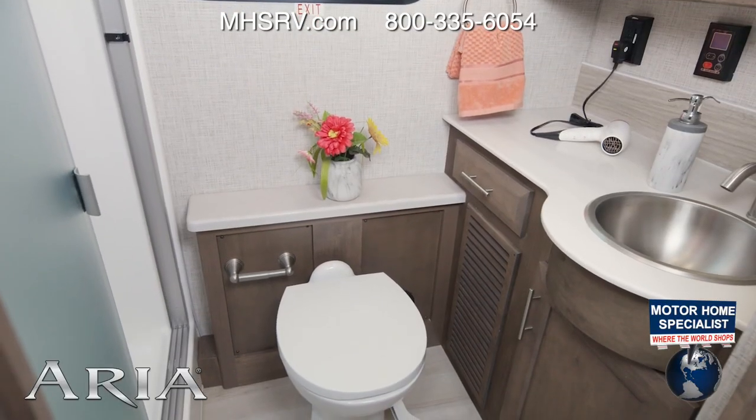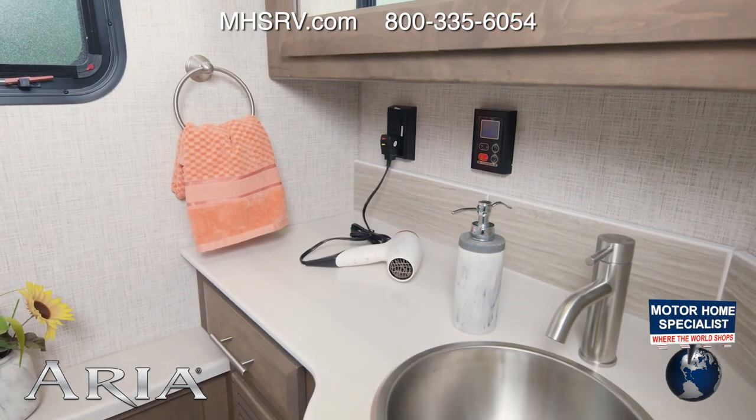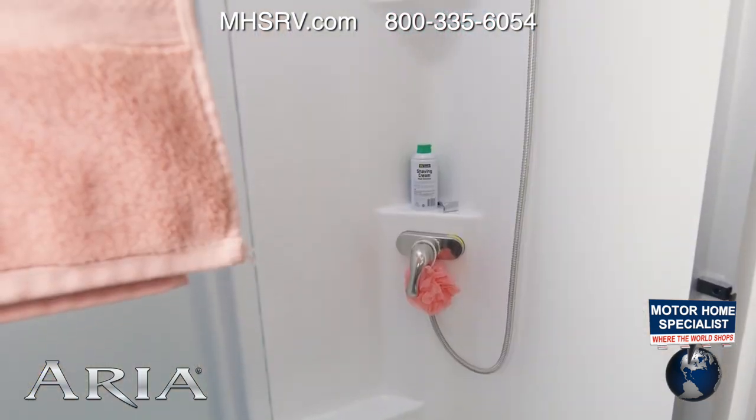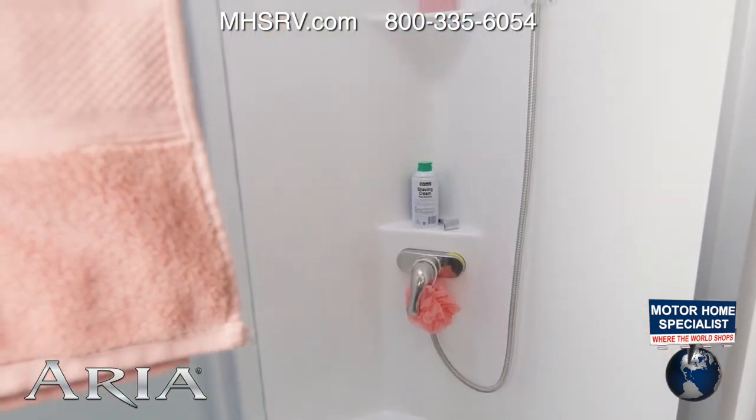We're midship now, making a stop in the bathroom. You have a lot of counter space in here, a medicine cabinet, a shower with glass door and skylight. It's all the features you need in the bathroom.